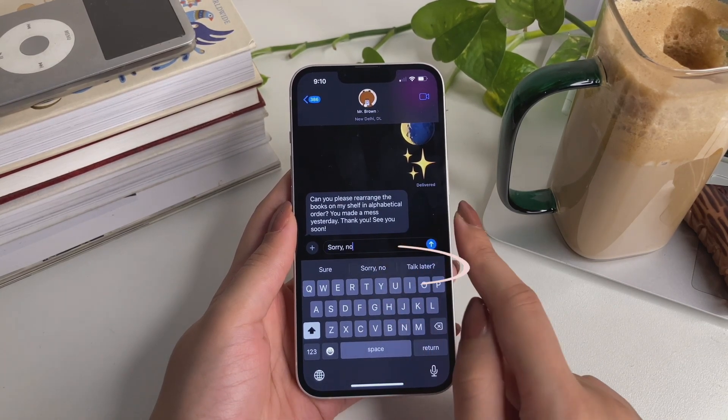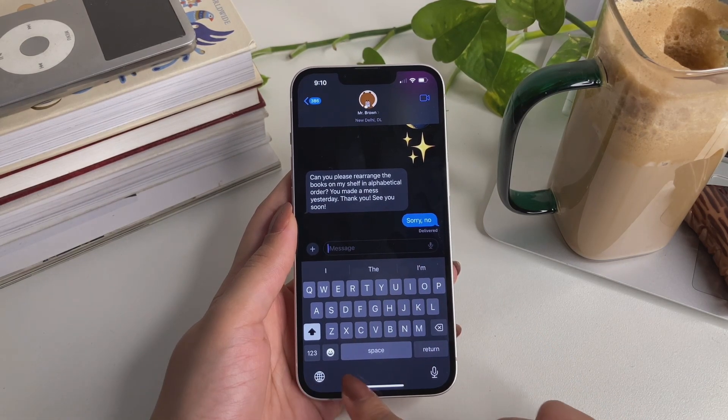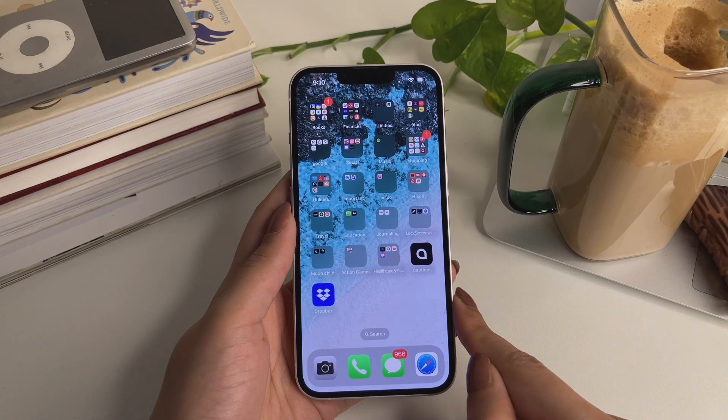Another cool feature is reply suggestions. As soon as you receive a text on iMessage, you get suggestions on what you should reply. They're pretty quick, and in case you're running short on time, you can just tap on a suggestion and it will be sent.